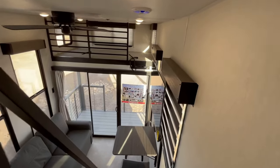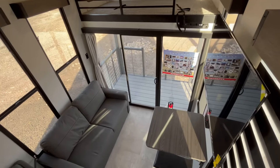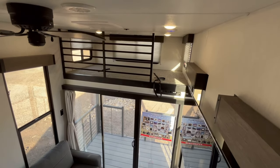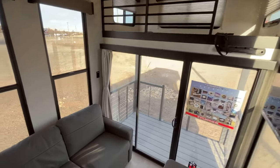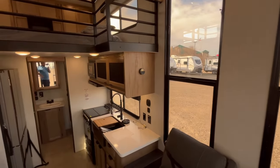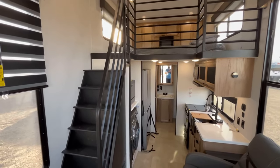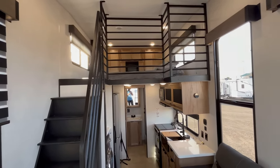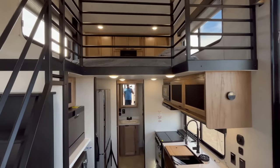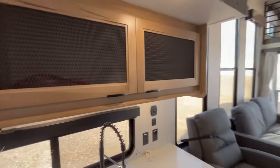That's going to wrap it up for the interior of this 16ML Cherokee Timberwolf. There's a better look at that loft over there. I apologize in advance for any terrible camera work up there — the only way to get up there and show you the storage is to actually climb up there. But that's going to wrap it up for the interior.